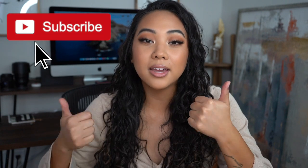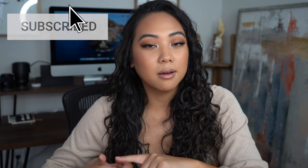Hi guys, welcome back to my channel and if you're new then welcome. My name is Christina and on my channel we talk all things beauty from my own experiences. If you're looking for the most honest how-tos and reviews from a consumer's perspective, make sure that you subscribe to my channel, like this video, and leave any comments you have for me down below.